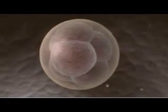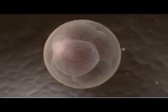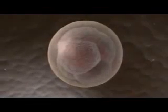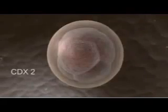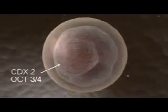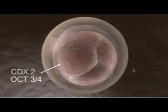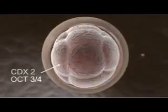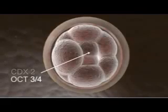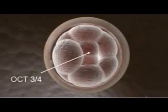In this 8-cell embryo, called a morula for its berry-like appearance, all cells express a pair of genes, CDX2 and OCT3-4. But as the cells of the morula go through their next round of division, CDX2 is downregulated in the innermost cells, while OCT3-4 remains expressed throughout.